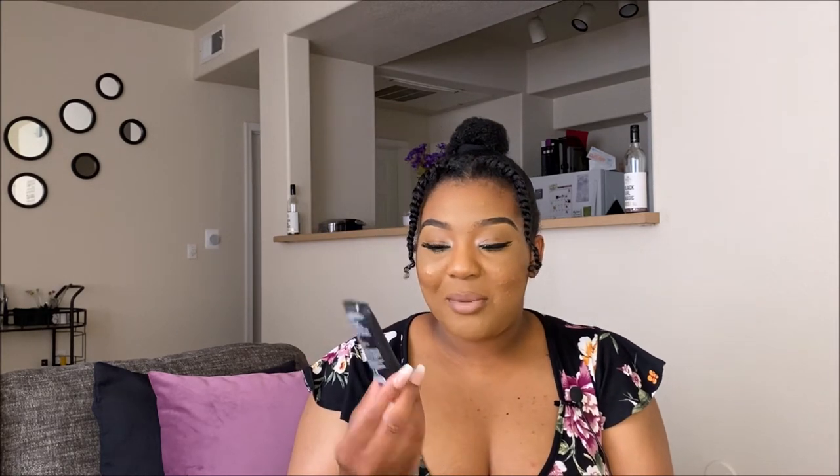The next thing is the Wet n Wild Photo Focus Matte Primer, and I'm also wearing this on my face today. I really love how it smooths up my skin — my face looks flawless even though I'm breaking out. It looks really, really good, and it's inexpensive too.